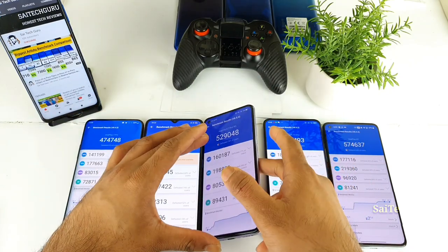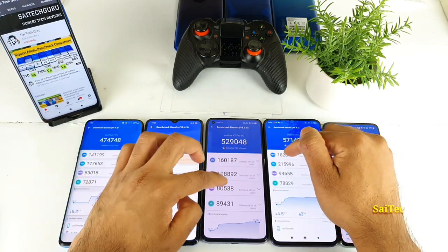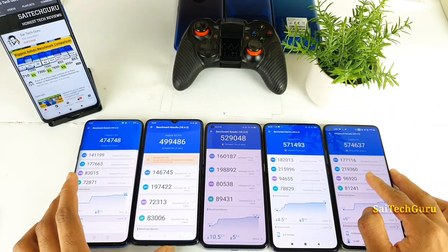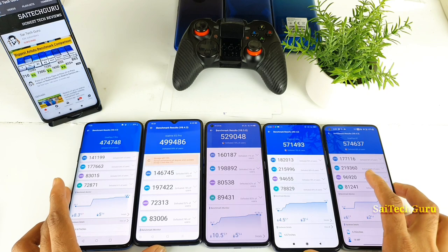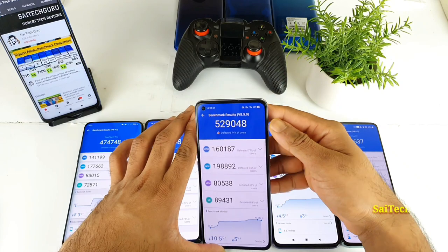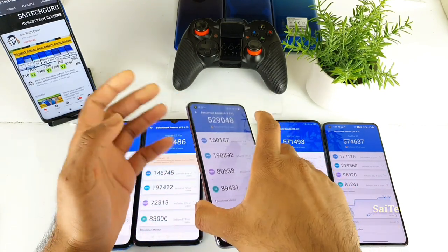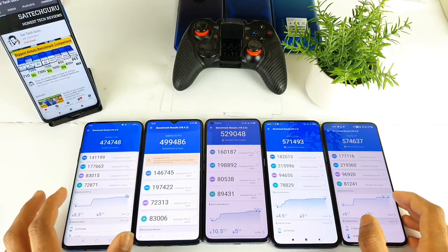If you notice clearly, the CPU got improved and the GPU is kind of the same, but the CPU is improved in the Realme X7 Pro when you compare with the X2 Pro. Overall, this is a quick comparison between all the smartphones. It all depends upon the price of the Realme X7 Pro — I'm really excited to see what the price will be in India. That's the quick Android benchmark comparison, and for more comparisons like this, make sure to follow me regularly. Thank you for watching, see you in the next video, bye!